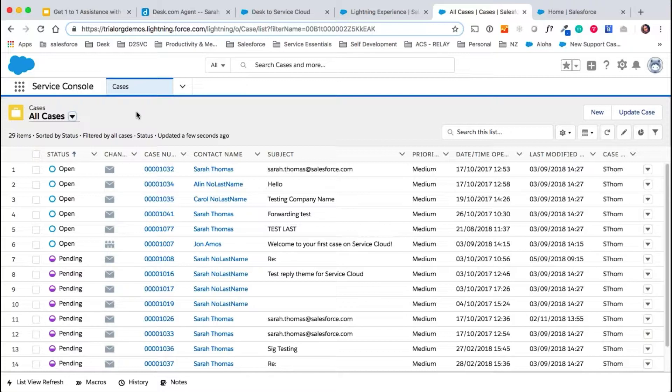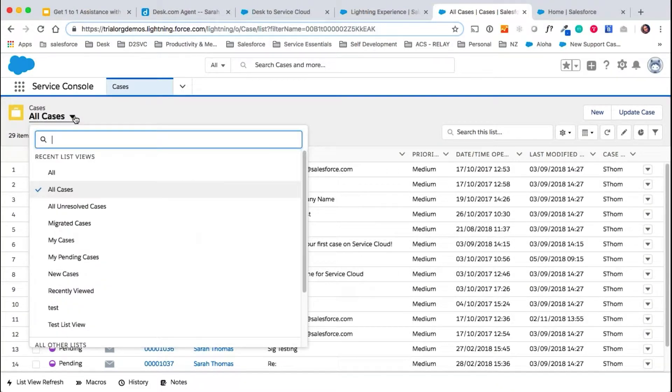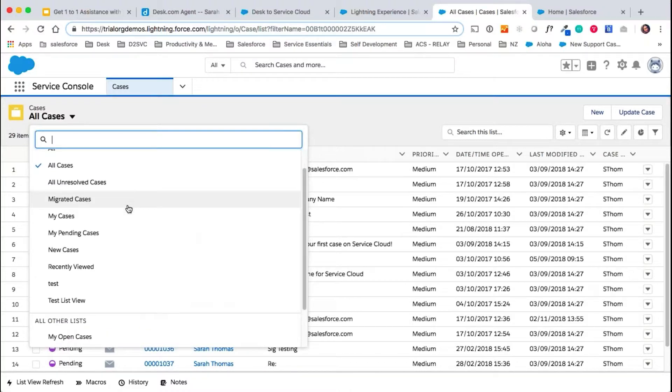If you were going for Mission Easy Move, the first thing we would do is look at all of your filters in Desk and map those into Service Cloud. In Service Cloud, filters are called list views, and they're not placed down the left-hand side as you're used to seeing in Desk — they're here in this drop-down list.